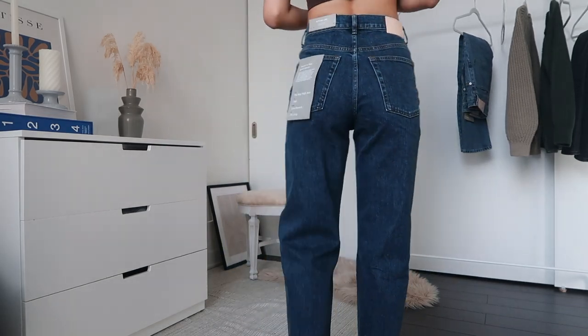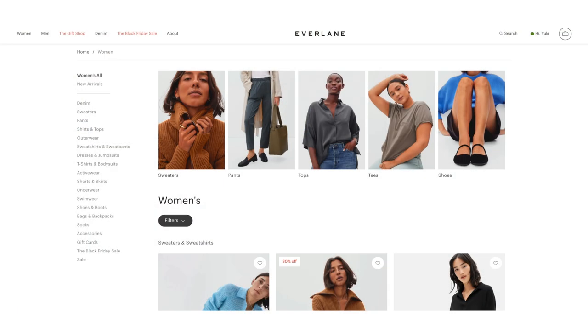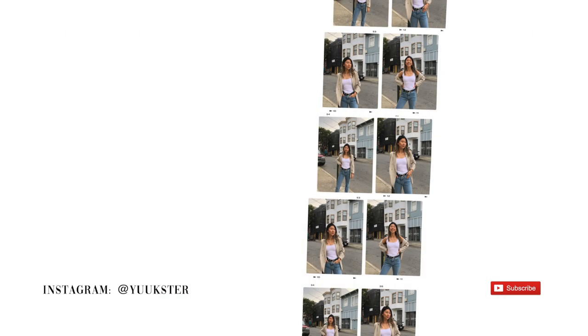That's everything I got from Everlane. Let me know what you thought of these items and let me know as well if you've tried Everlane and what you think of the brand. If you enjoyed this video don't forget to subscribe and also follow me on Instagram and I'll see you in my next video. Bye!